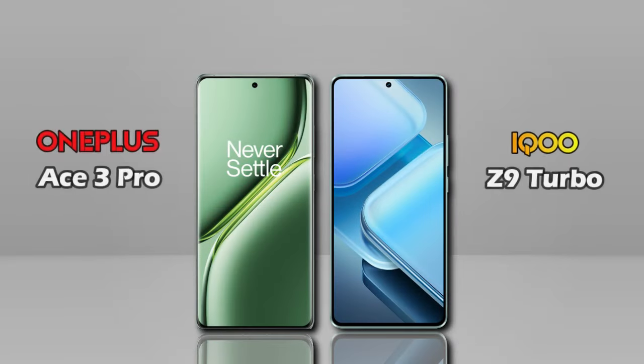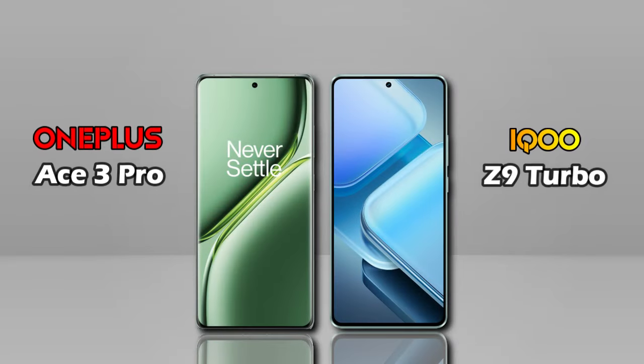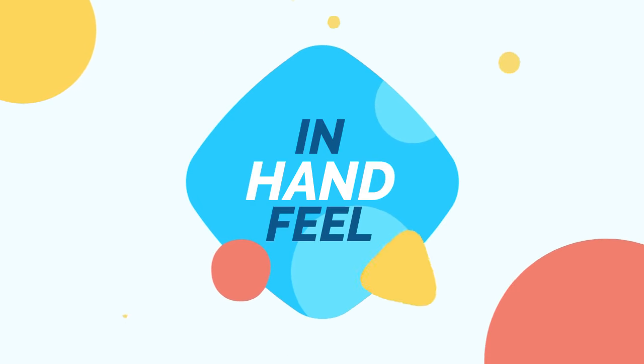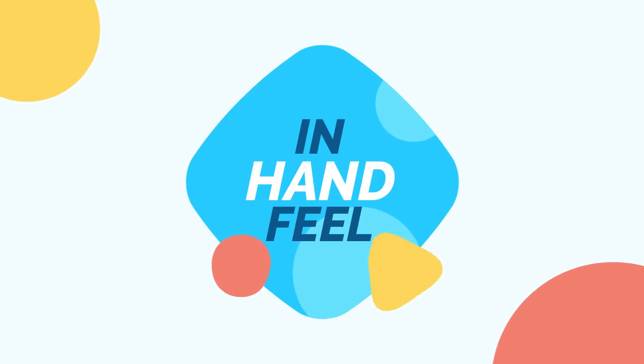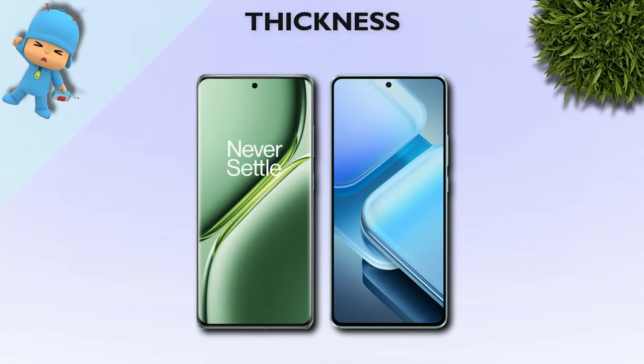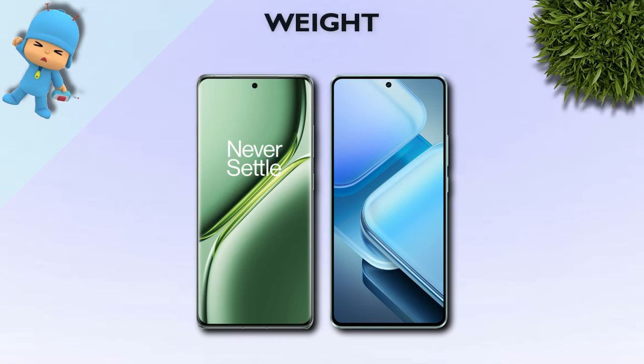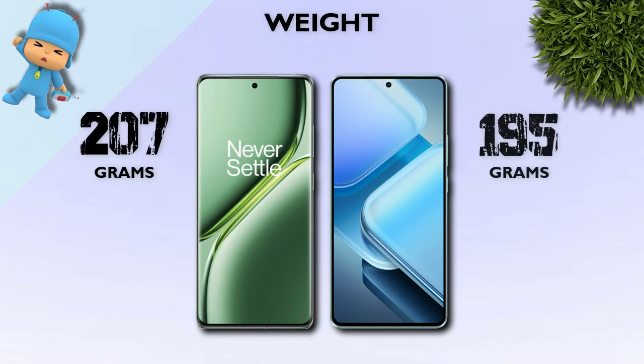Now we are comparing the OnePlus S3 Pro versus the iQOO 8/9 Turbo. In terms of handfeel, the OnePlus is 8.7mm thick while the iQOO is better at 8.0mm. Weight: OnePlus is 207 grams, iQOO is better at 195 grams.